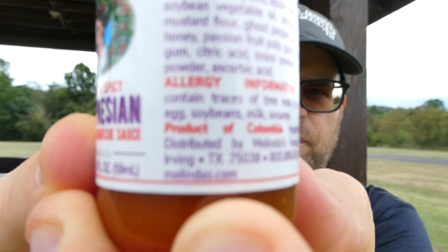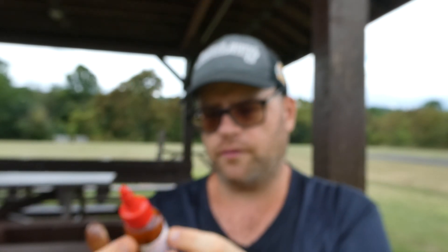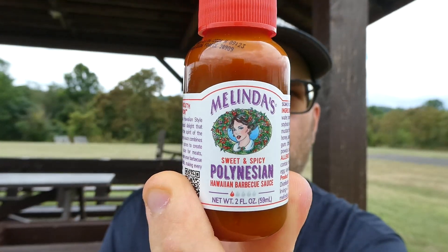Today is installment number three of Getting Sauced in the Park, and today we have a sauce that is imported and distributed by Melinda's Foods out of Irving, Texas. You can find them at Melinda's.com. It's a product of Colombia, and this is — I was shocked to see I never reviewed this before — Melinda's Sweet and Spicy Polynesian Hawaiian Barbecue Sauce.